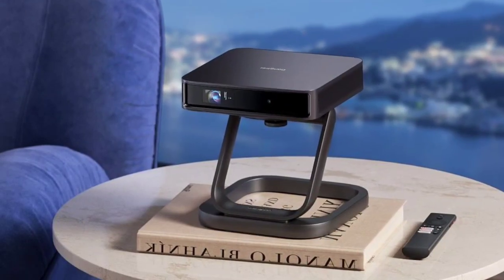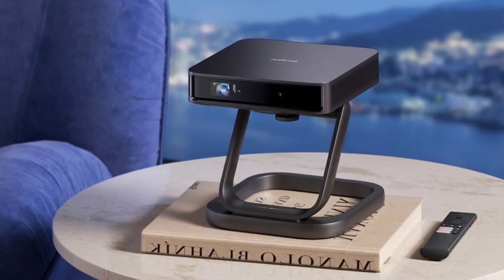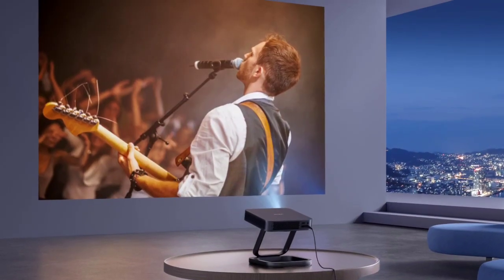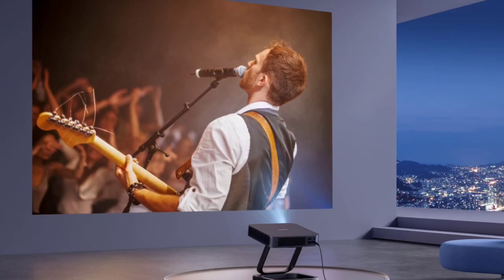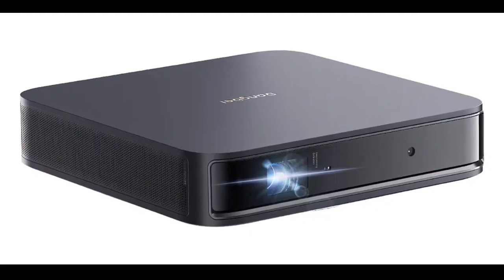The projector has an ALPD laser light source and can throw images up to 180 inches wide. It also supports HDR10+ video format. Image perfection tools include autofocus, keystone correction, obstacle avoidance, and screen fit. It also features Chromecast wireless screencasting, while its built-in 10W speakers support Dolby Audio.